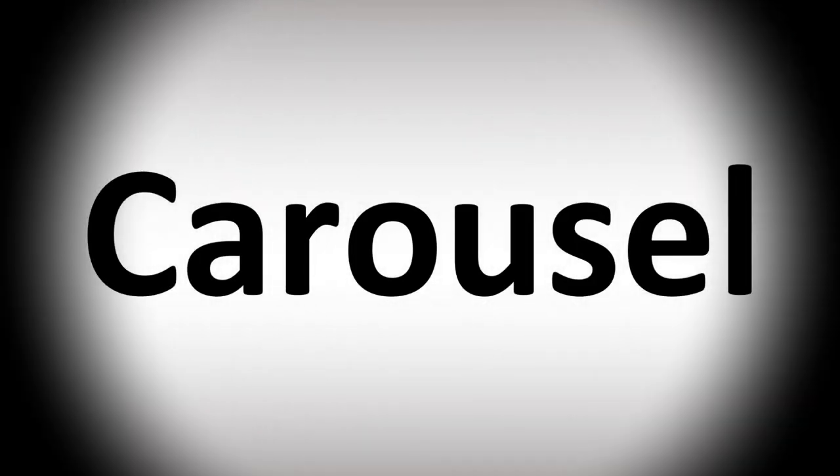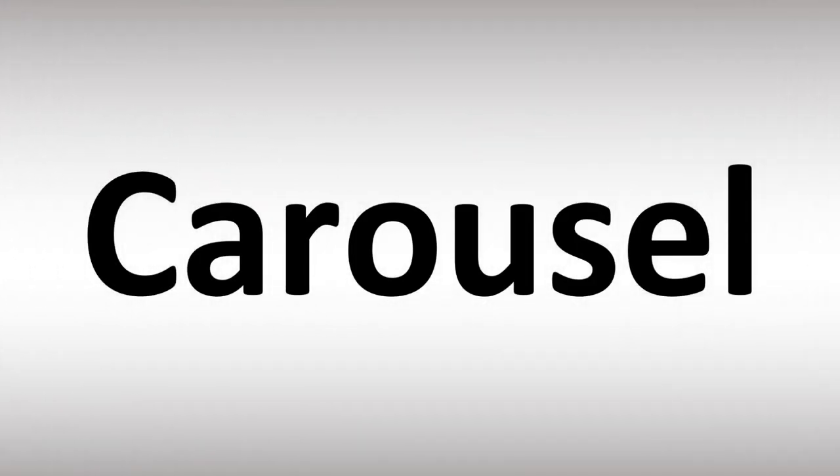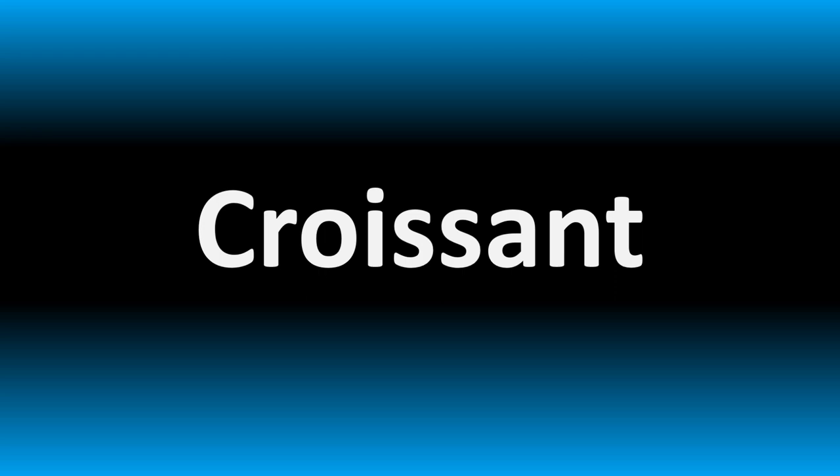We are looking at how to pronounce these words as well as how to say more confusing vocabulary in English that many mispronounce, so make sure to stay tuned to the channel to learn more.